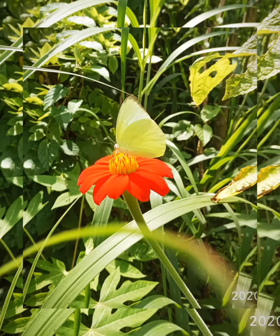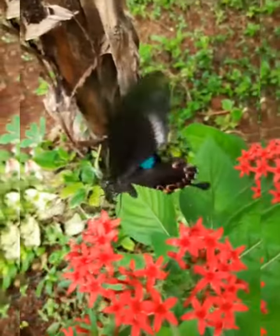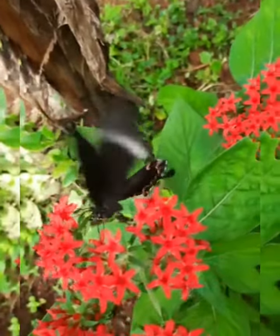Paris Peacock, scientific name Papilio paris, family Papilionidae. Papilio paris, the Paris Peacock, is a species of swallowtail butterfly found in the Indian subcontinent and Southeast Asia.